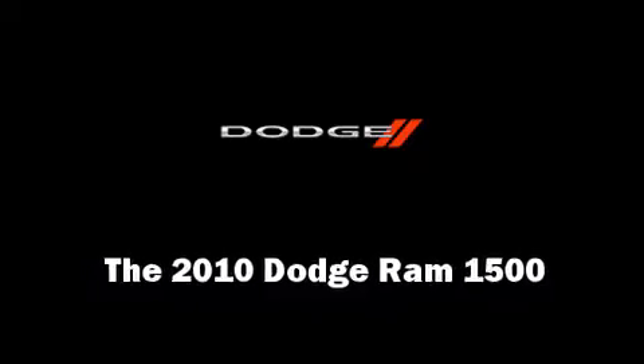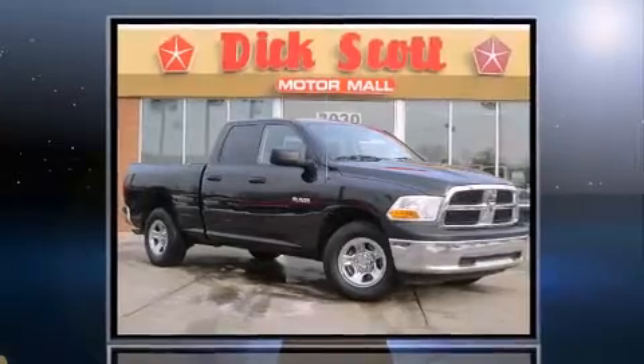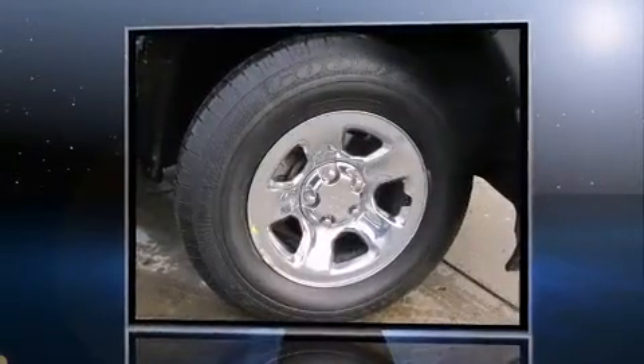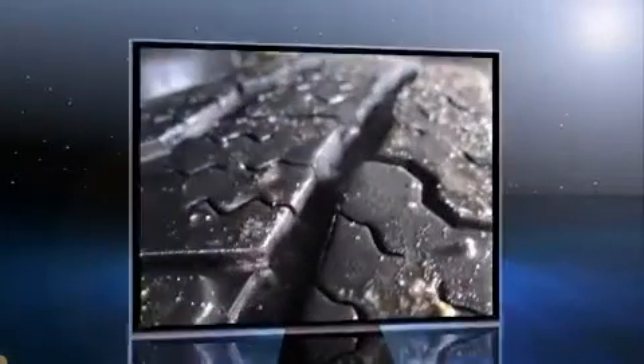Treat yourself to a test drive in the 2010 Dodge Ram 1500. With just over 35,000 miles on the odometer, this vehicle proves competitive in its price class based on its condition and value.